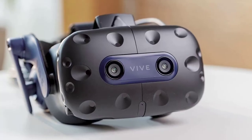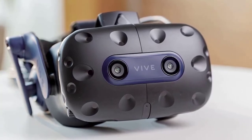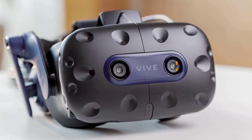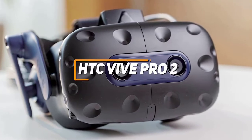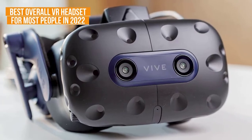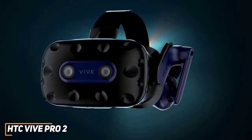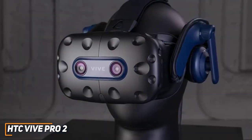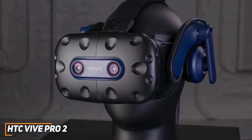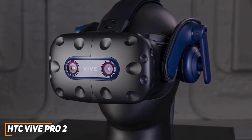Some users might be looking for a VR headset with excellent processing power, game support, a high quality screen and intuitive controls. The HTC Vive Pro 2 is my choice as the best overall VR headset for most people in 2022. The HTC Vive Pro 2 has a high resolution screen that delivers an exceptional user experience. It also has an impressive processor that can handle gaming, applications and videos with ease, which makes it ideal for almost any user.